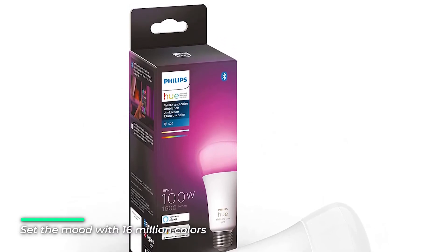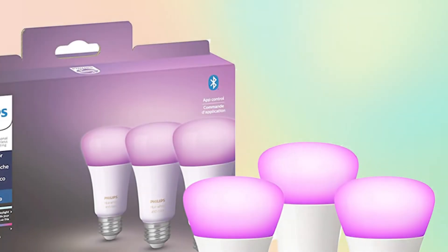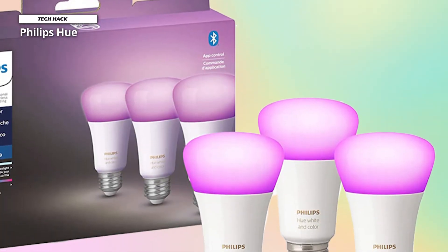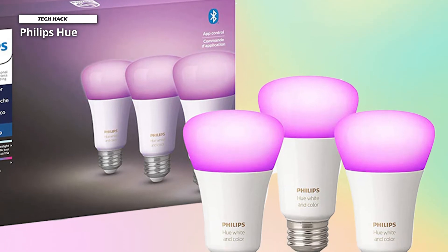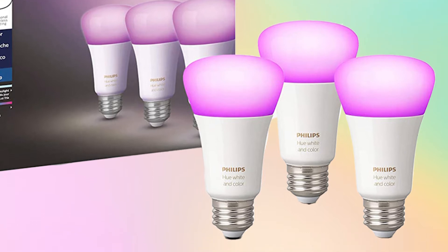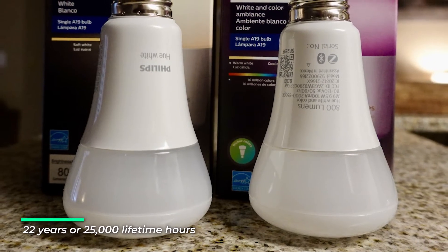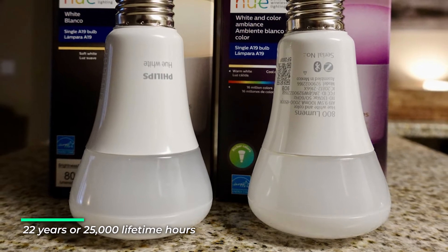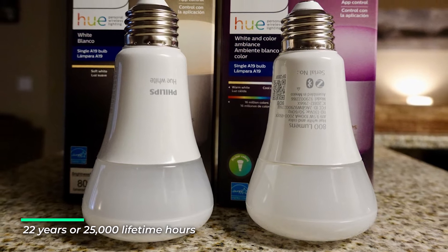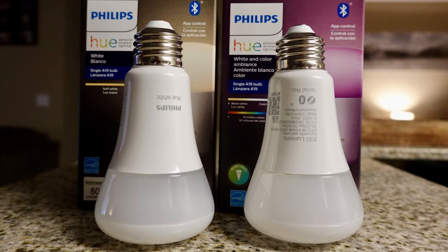It works with all Echo smart speakers and displays and Google Nest devices. Want to upgrade your whole home with smart lighting? Add a Hue hub to control up to 50 light points and get access to the full Hue capabilities and extended product portfolio. Already a Philips Hue customer? This bulb is also compatible with the Hue hub. Philips Hue, the creator of smart lighting, brings you the most comprehensive, up-to-date, and secure intelligent lighting ecosystem.